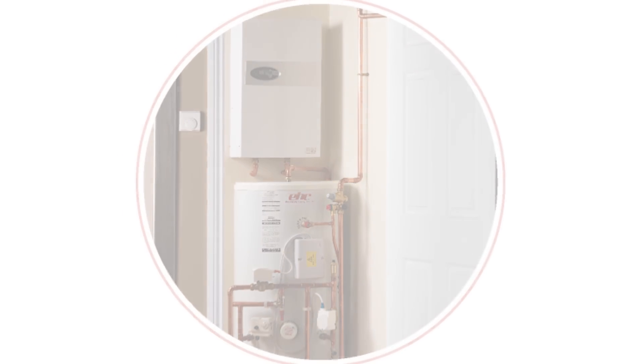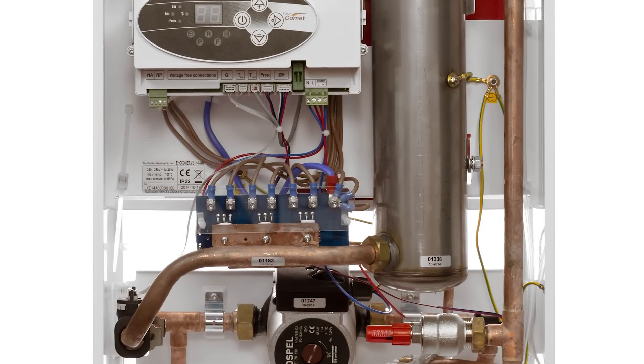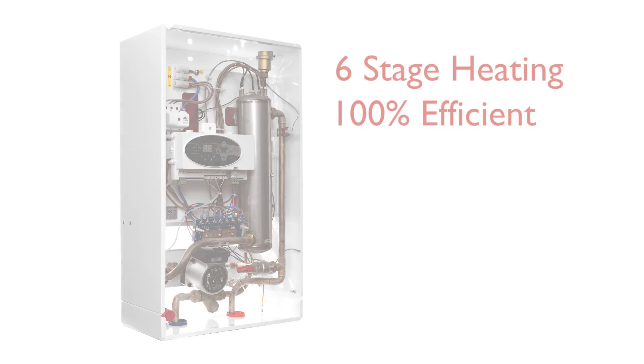The boiler has been engineered to include the pump, expansion vessel, auto air vent, automatic bypass, and magnetic filter within the compact casing. The boiler boasts six-stage heating, is 100% efficient, and can be located in almost any room within the property.